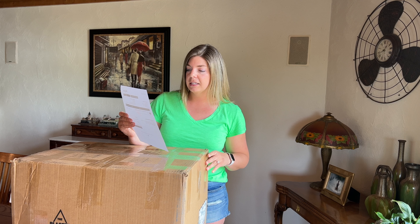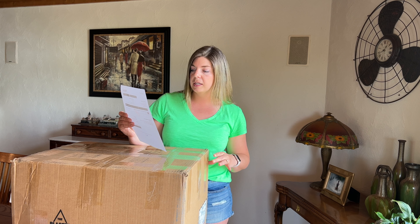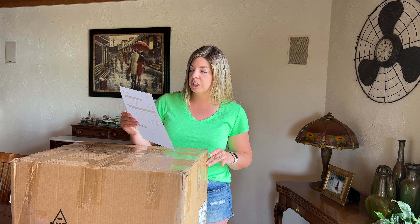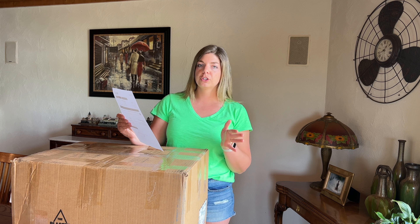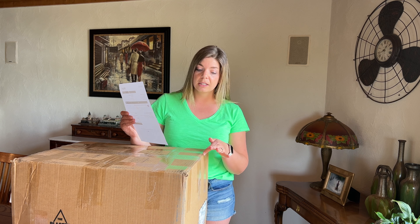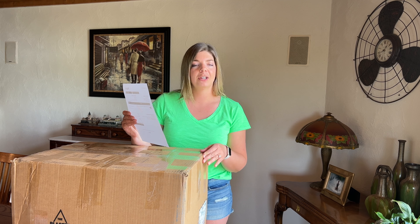It contains 40 items of plus size women's clothing secondhand wholesale. The original price was $160, on sale for $144 with a Memorial Day discount code. The date today is June 6th, so I received this box in a pretty decent amount of time.